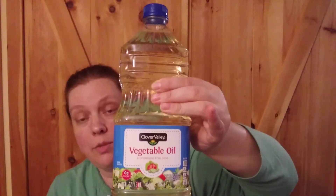So this is what I picked up. I picked up a jug of the Clover Valley brand vegetable oil. This is actually the cheapest place to buy vegetable oil in my area, and that was $3.30.